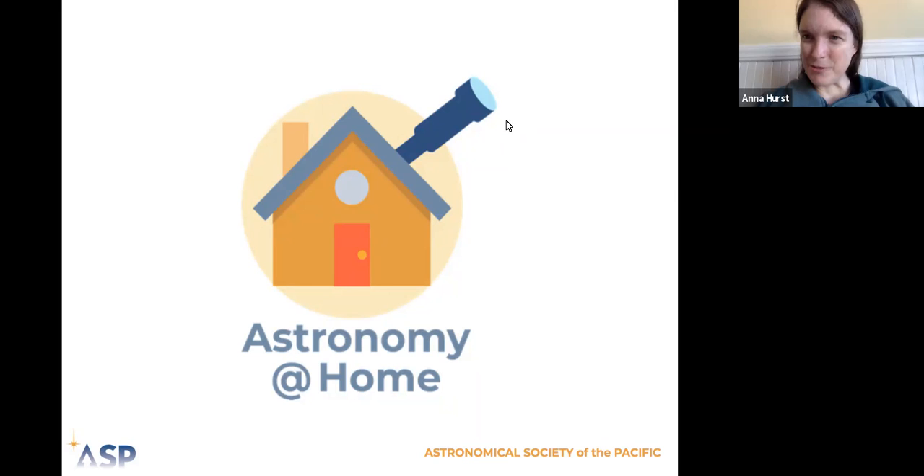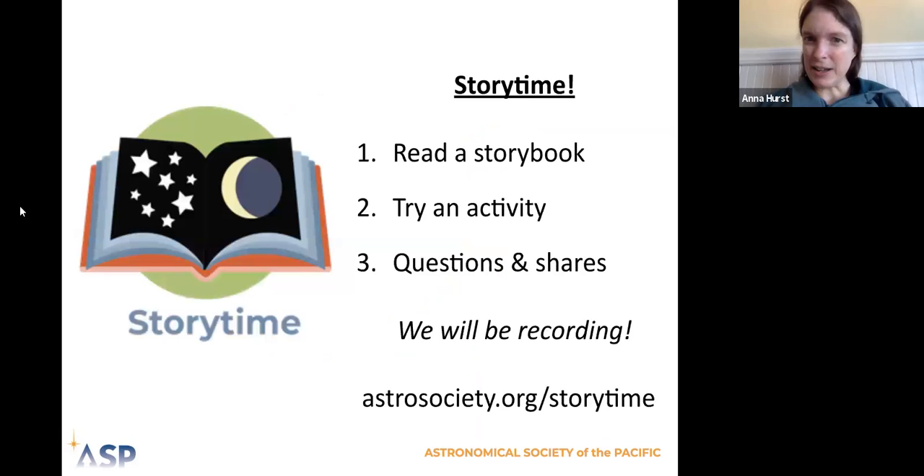Welcome to Astronomy at Home Storytime from the Astronomical Society of the Pacific. Many of you have been here with us before, but for those who are new, welcome. During our storytime, we read a storybook — usually about space, astronomy, or science — and then we try an activity and have time for questions and shares.